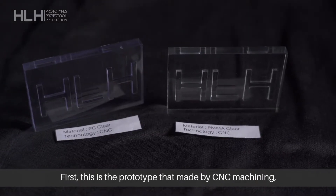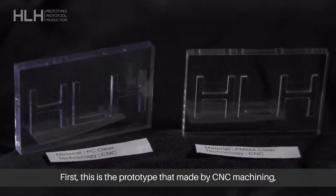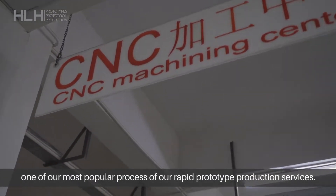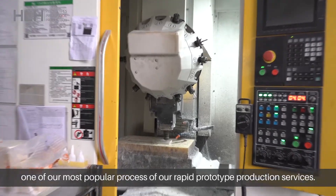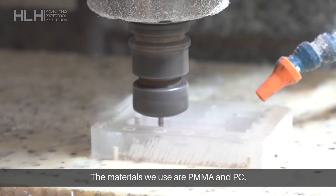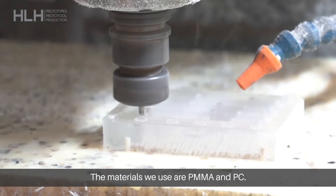Firstly, this is a prototype that is made by CNC machining, one of our most popular processes in our rapid prototype production services. The materials we use are PMMA and PC.